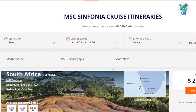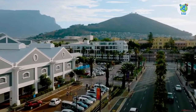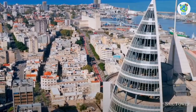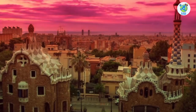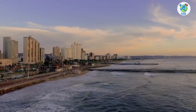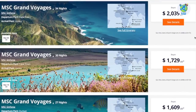The itinerary includes 1 to 34 nights of sailing from Zadar, Cape Town, Alicante, Piraeus, Malaga, Genoa, Venice, Haifa, Brindisi, Limassol, Split, Barcelona, Messina, Marseille, Civitavecchia, Durban, Mediterranean, South Africa, and MSC Grand Voyages.